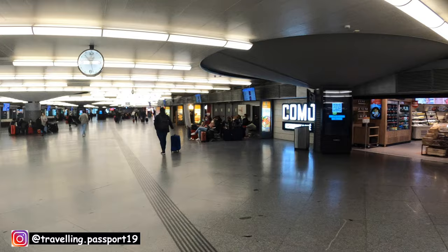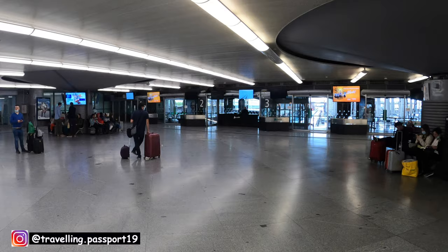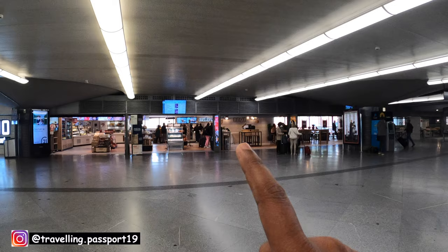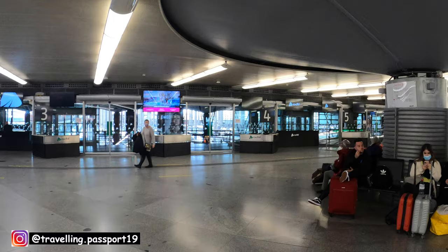After the security check, you come to this waiting area where you have a few restaurants and some shopping places. Here you can wait for your train. There are gates for various platforms, same as an airport. On these displays, you can check which platform your train is coming on, or on which gate your train will go from — same as airport. You can see the numbers written there: 1, 2, 3, 4, and there are many platforms here.